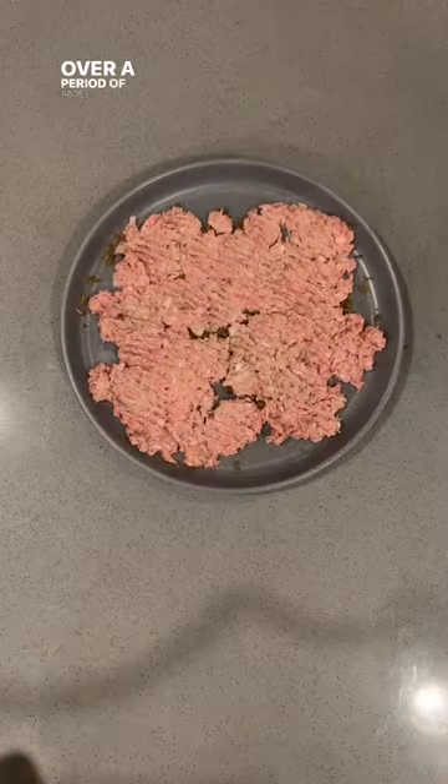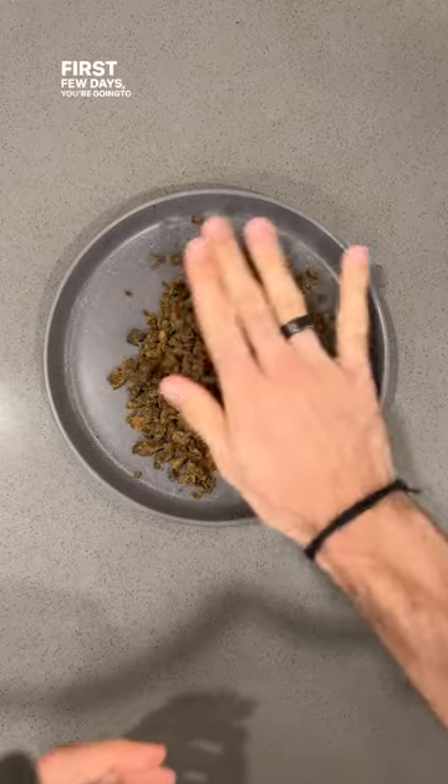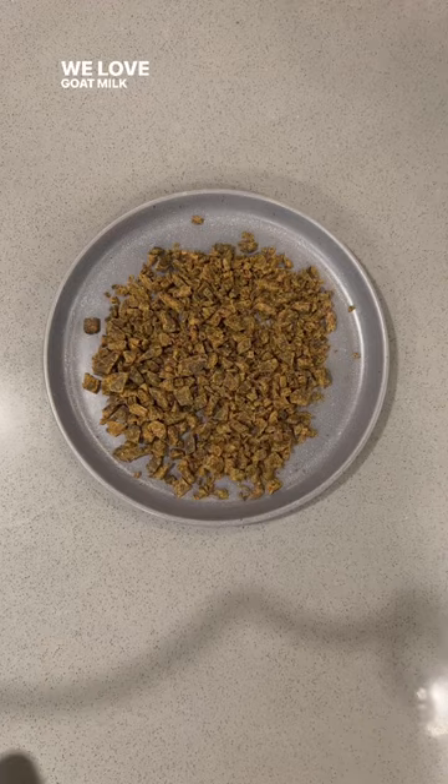We're going to slowly introduce this over a period of about 10 days. The first few days, you're going to feed the kibble like normal and add a probiotic. We love goat milk kefir.